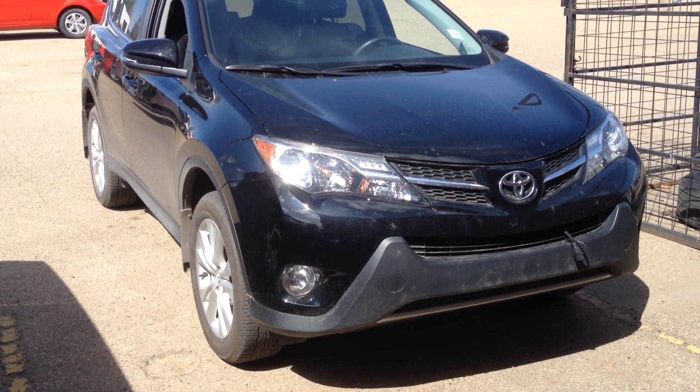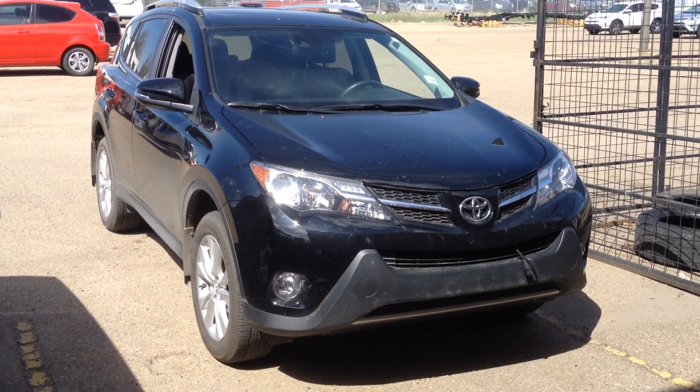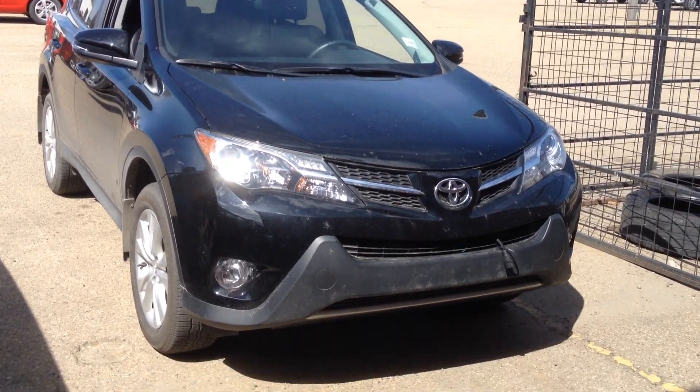This is Samantha Parker from Mayfield Toyota. I want to show you the 2015 RAV4 Limited Edition. This was also a demo, so we've got good deals on it as well.